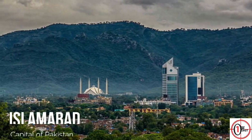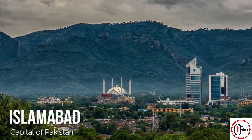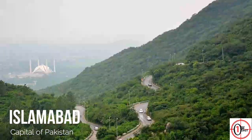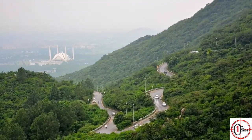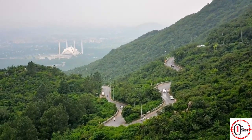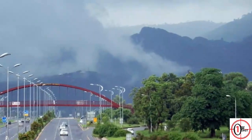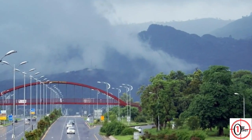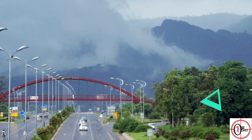Islamabad is the capital and 9th largest city of Pakistan. It is famous for luxurious living standards, safety, and rich greenery. The city has the highest cost of living in Pakistan. It is divided into gate zones and known for forests, cleanliness, and several landmarks. If you are not a resident and want to visit Islamabad, this video will help you in finding the best locations for you.